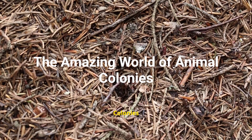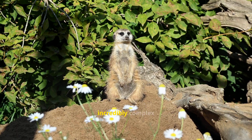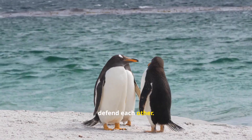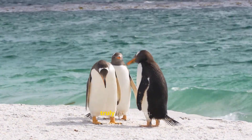The Amazing World of Animal Colonies. Have you ever wondered how some animals manage to build incredibly complex societies? They live together, work together, and even defend each other. These are animals that live in colonies, and their world is truly fascinating.